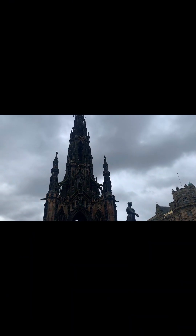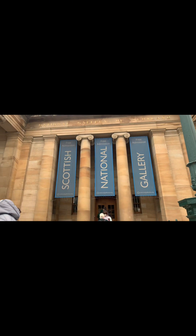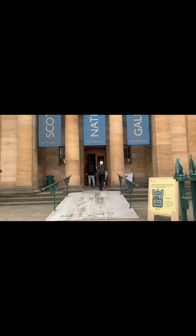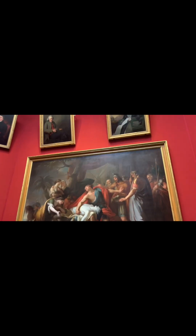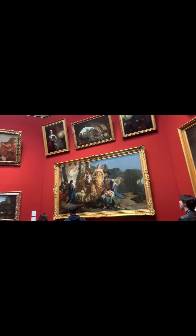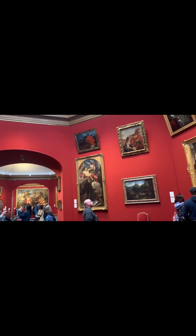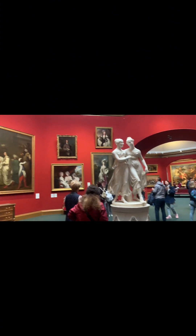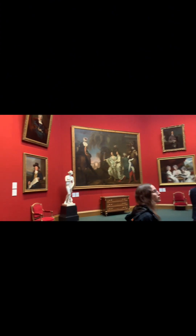After that we visited the National Gallery of Edinburgh. To be honest, I am not a person who has a lot of fun in art, but the paintings here were a lot of fun. You need to see what the paintings are about and appreciate how good they are.